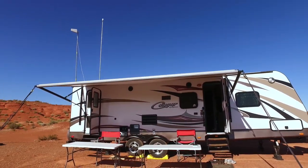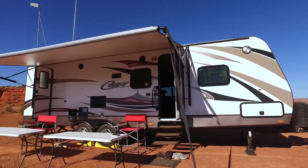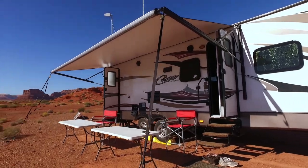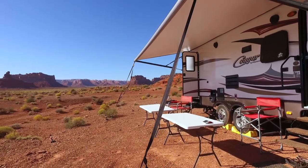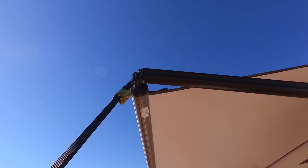We're all set up here — I've got the awning out. I know everybody's going to ask what these straps are holding the awning down. I just put these on always — it's just a tie-down, a black tie-down that attaches to the end of the awning.